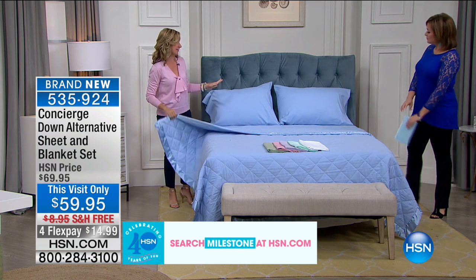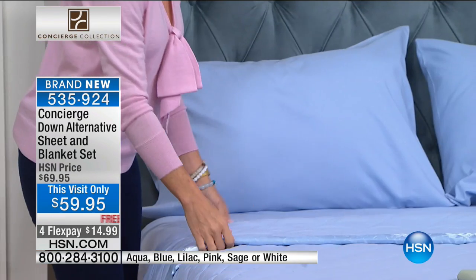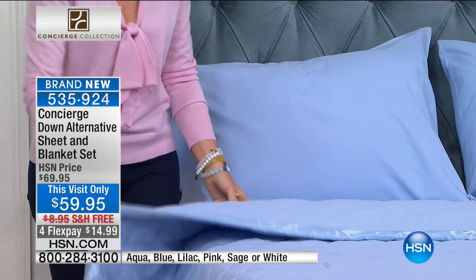This is a summer bed right here. It's perfectly set. You're getting the flat sheet, the fitted sheet, two pillowcases, and the blanket. And the blanket is a beautiful down alternative with the satin binding that's diamond quilted.